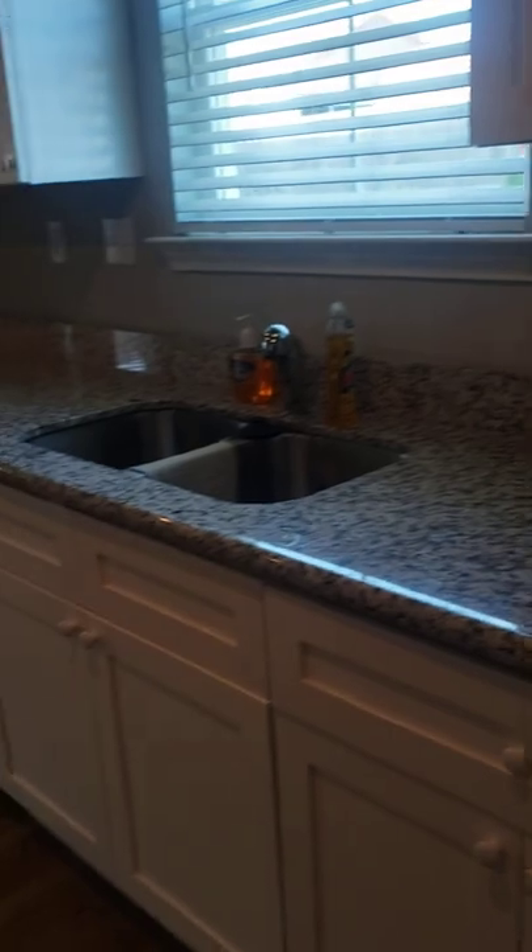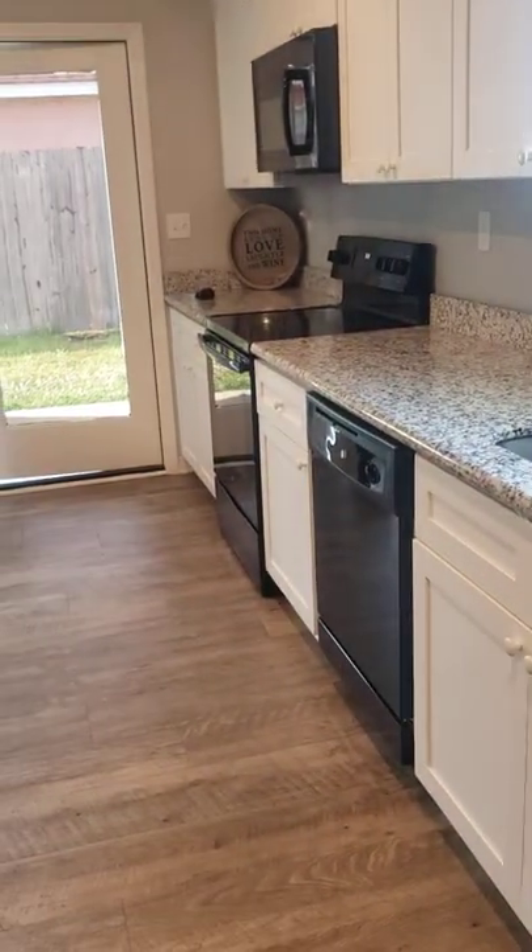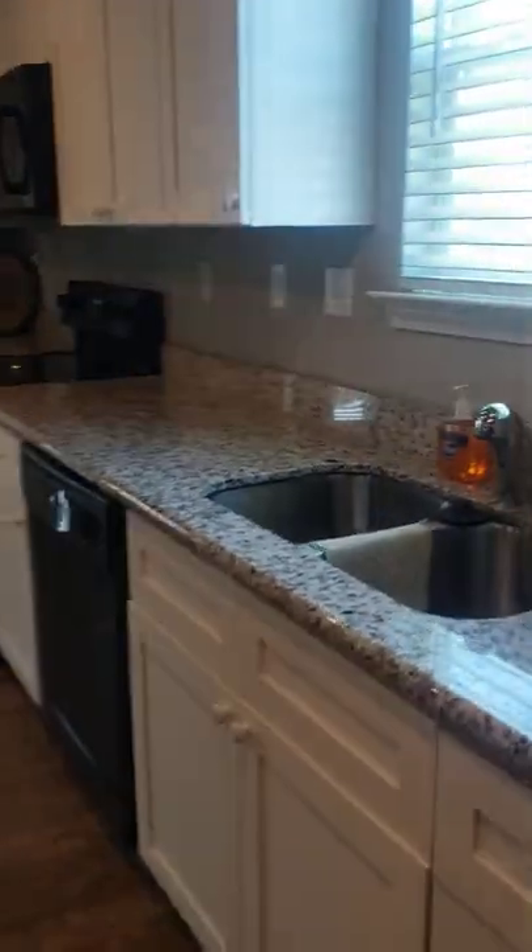You have granite countertops, and your stove, microwave, and dishwasher suite are all included — again with soft-close features. Outside your kitchen window while doing dishes, you can look into your backyard and keep an eye on the kids playing.